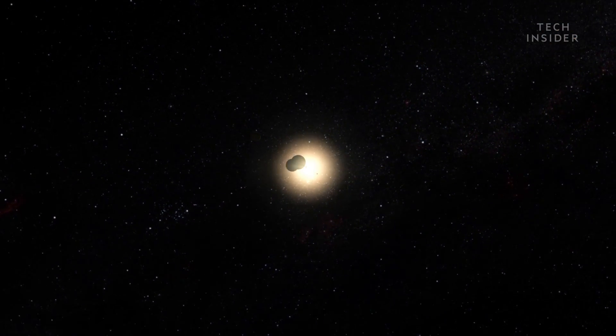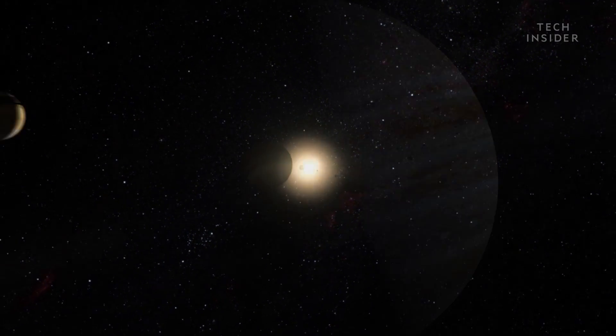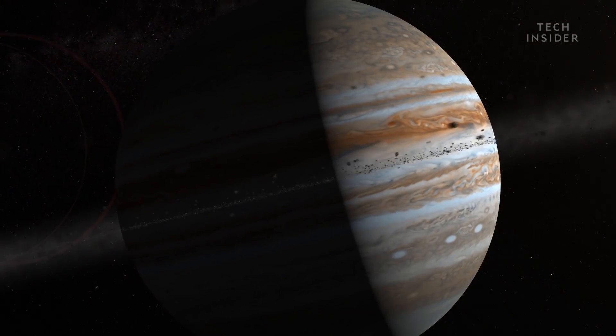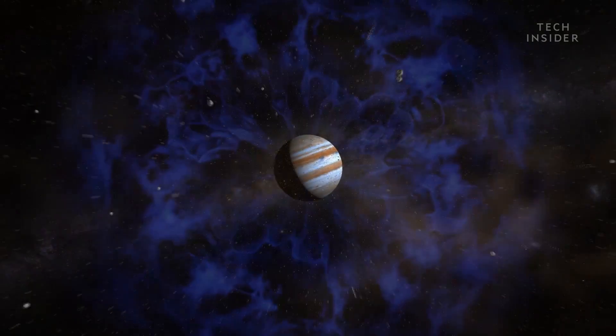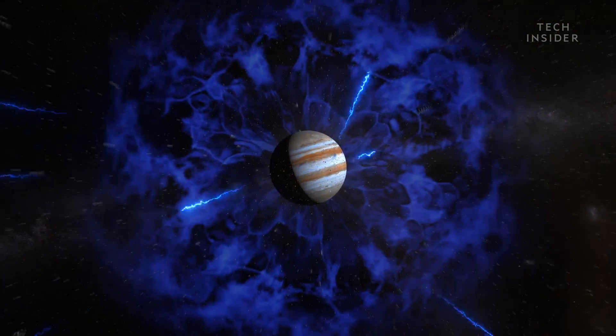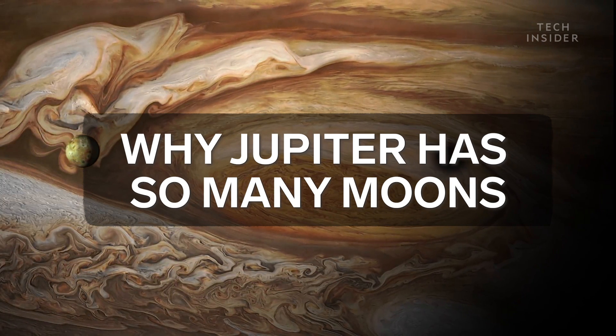There are nearly 200 moons in our solar system, and over a third of those belong to a single planet, Jupiter. Jupiter has the most moons of any planet, and astronomers recently discovered 12 new ones to add to the list. Jupiter now has 79 known moons in the solar system.